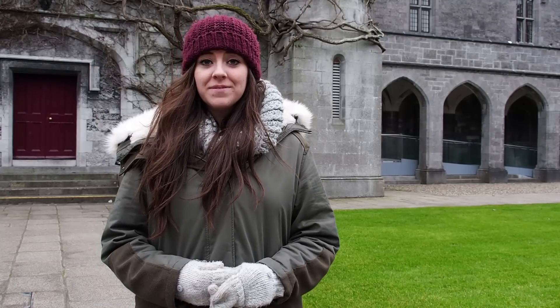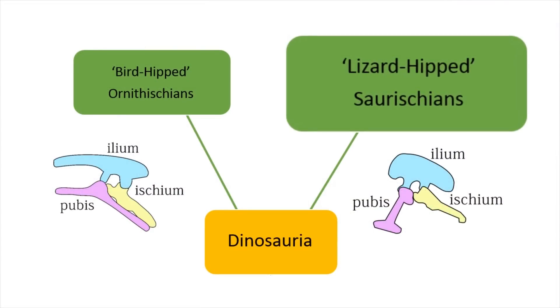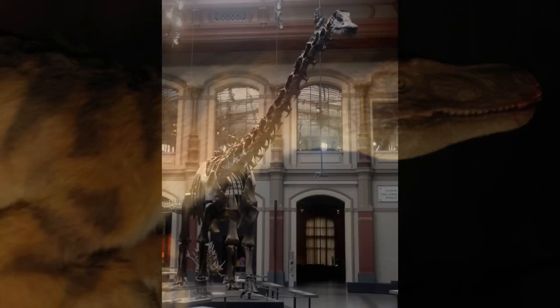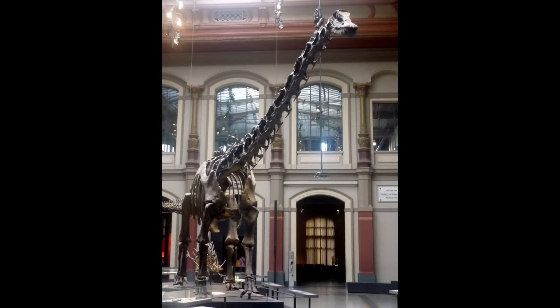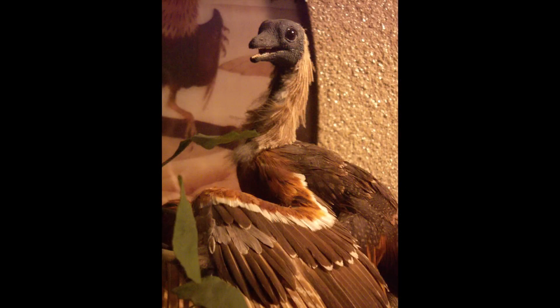We will now look at the other main order of dinosaurs, the Saurischians. Saurischians, or lizard-hipped dinosaurs, are the oldest known dinosaurs and are believed to be the order from which modern-day birds have evolved. Recent studies suggest that some of them may have been covered in feathers. The order includes four-legged herbivores such as Brachiosaurus, two-legged carnivores such as Tyrannosaurus rex, and one of the earliest known bird species, Archaeopteryx.